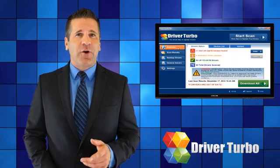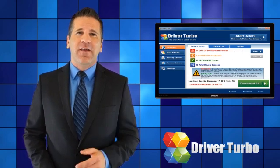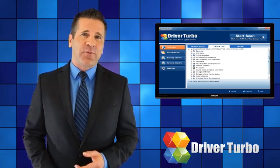To keep your computer running perfectly, driver updates are absolutely essential. And that's why Driver Turbo is such an important part of your computer maintenance regimen.